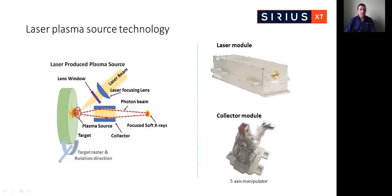Taking a closer look at the plasma source technology: the source is generated by focusing a 25 millijoule, 7 nanosecond pulse from a standard industrial machining laser onto a molybdenum disk. The disk is rotating and rastering, allowing the laser pulse to strike a fresh area of the target each time. Laser plasma sources produce copious amounts of debris, and Sirius XT's core IP lies in the protection of nearby optics from debris — a special lens window protects the laser focusing lens and the soft X-ray collector optic is also immune from plasma debris damage. This allows the use of high-quality focusing and collection optics to make an efficient light source.